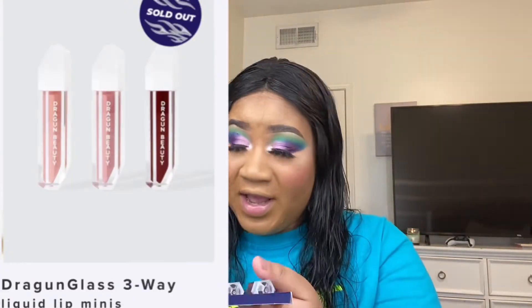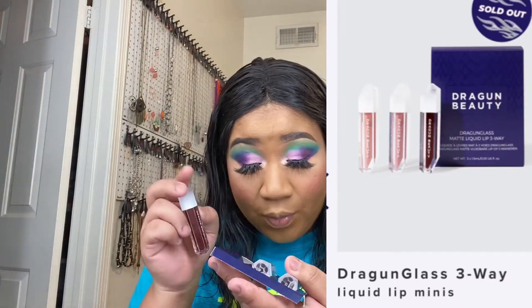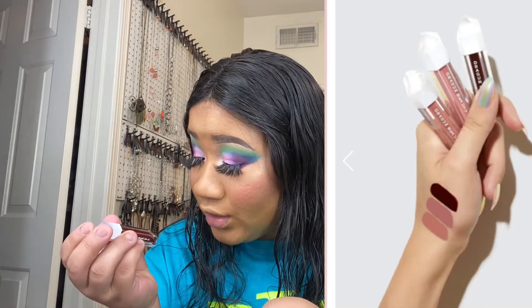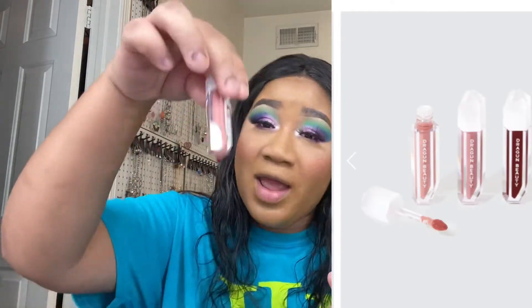So you guys know I've done a review on Nikita's matte liquid lipsticks and her new Lip Job liners. Then of course she came out with the Dragon Glass Matte Liquid Three-Way — the Lip Three-Way. It comes with three mini lippies and three new colors. One is Nikita, one is called Bad Blood, and one is called Bad B. This is like her fall lip set.